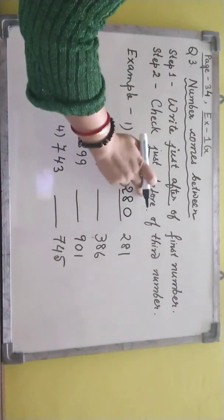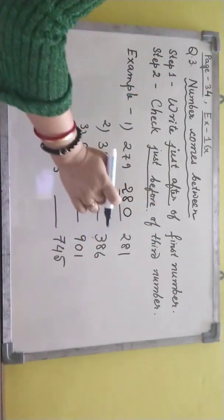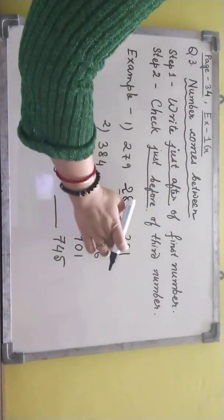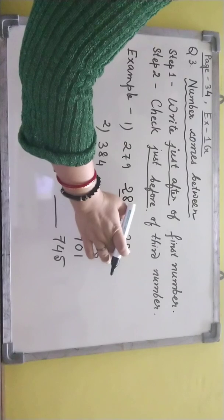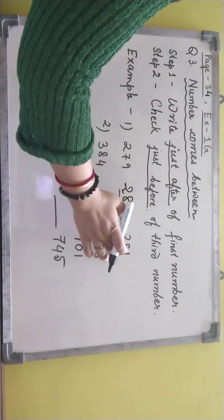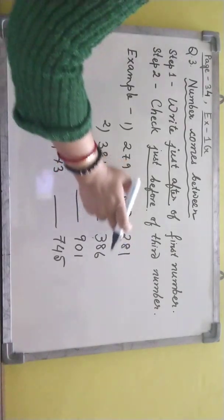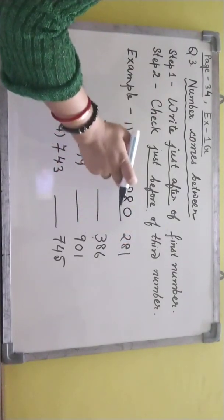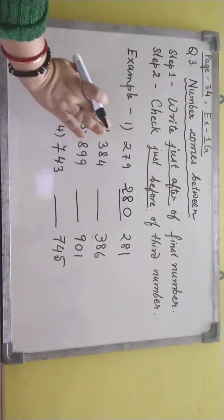Check just before of the third number. This is your third number — just before of this number, we have to check. 1's place — 1 is there. Just before of 1 is 0. And then the rest of the digits I have written the same. So 2, 8, 0 — that is what we have written.